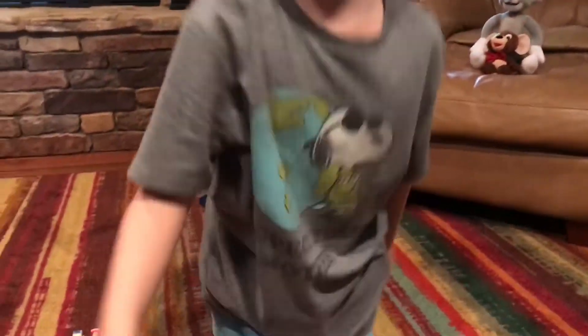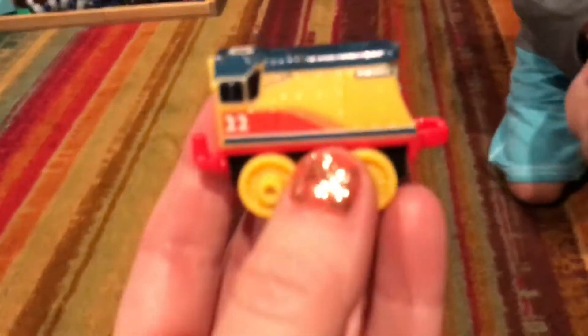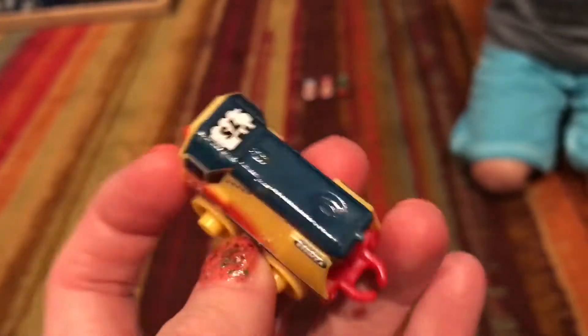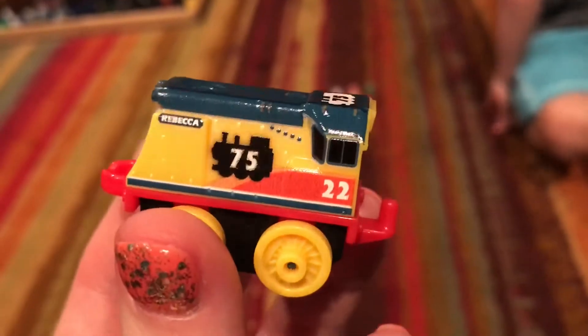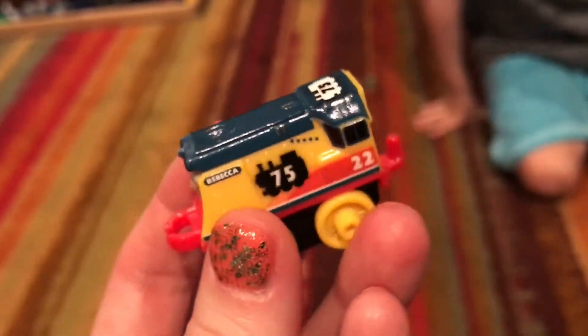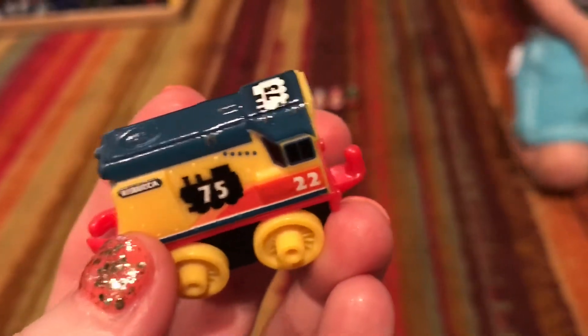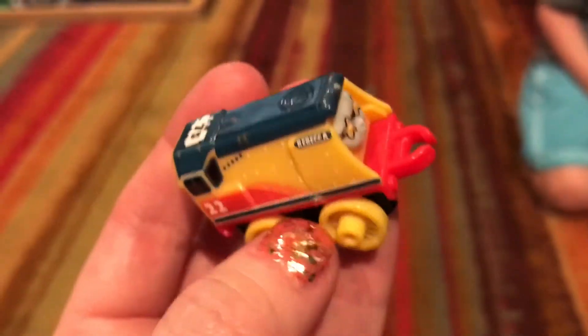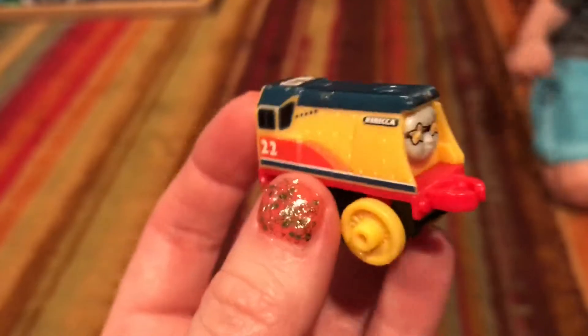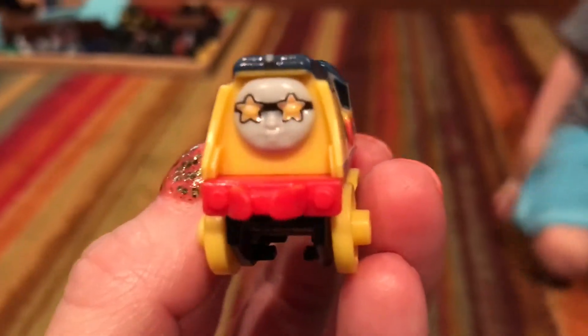75 years Rebecca! We have not had a Rebecca before and it's really cool to finally have her in our collection. I really like the 75th celebration trains — they're super cool. They're both basic minis and they all look like they're having a birthday party.